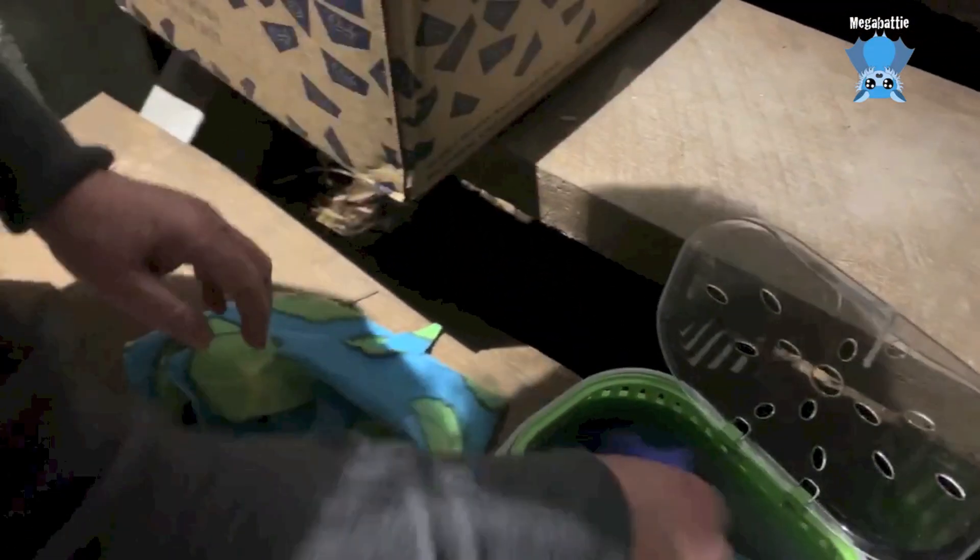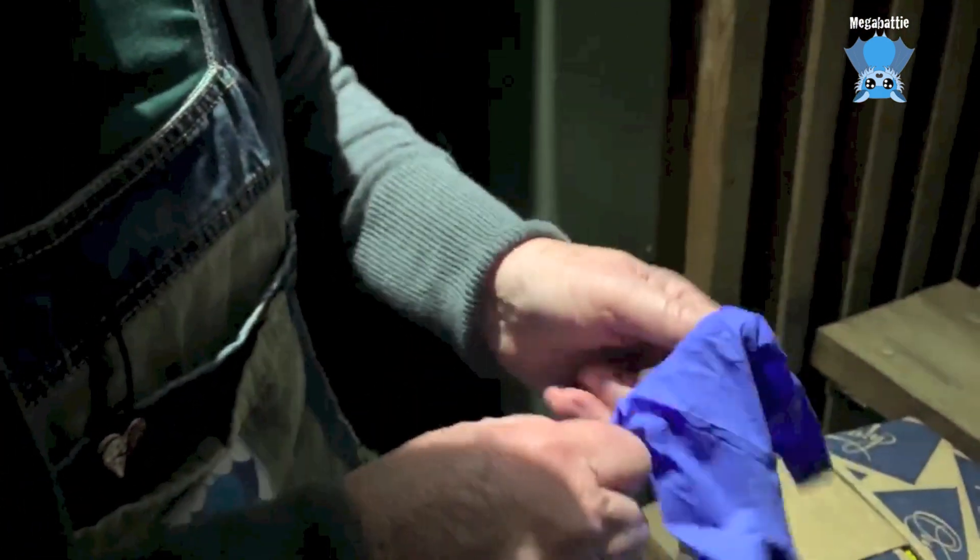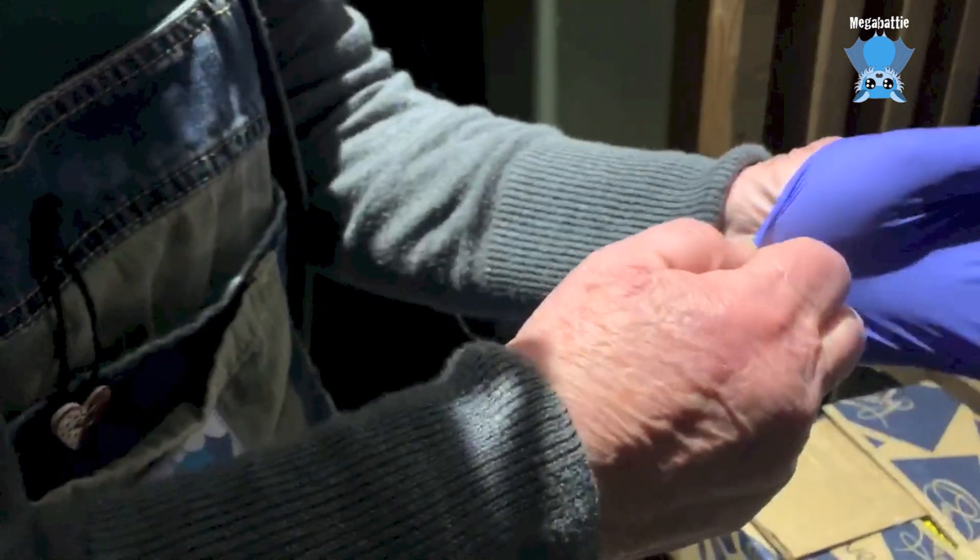I'm just going to put some gloves on. These are supposedly puncture-proof gloves, so let's see. Microbats bite.